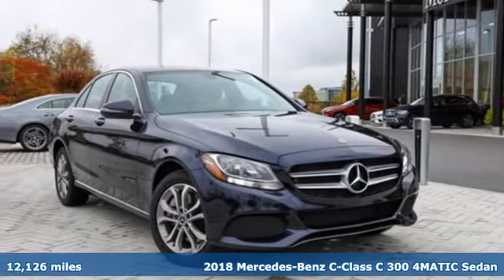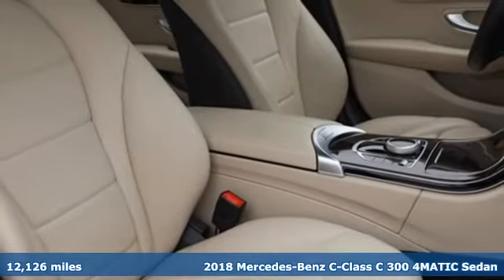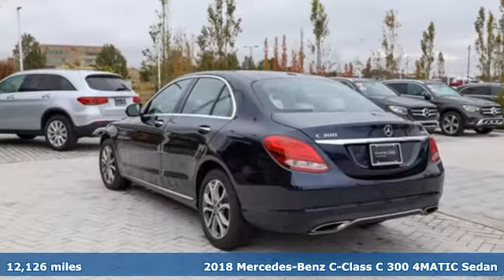It's a certified 2018 Mercedes-Benz C-Class. High style, high performance Mercedes-Benz.